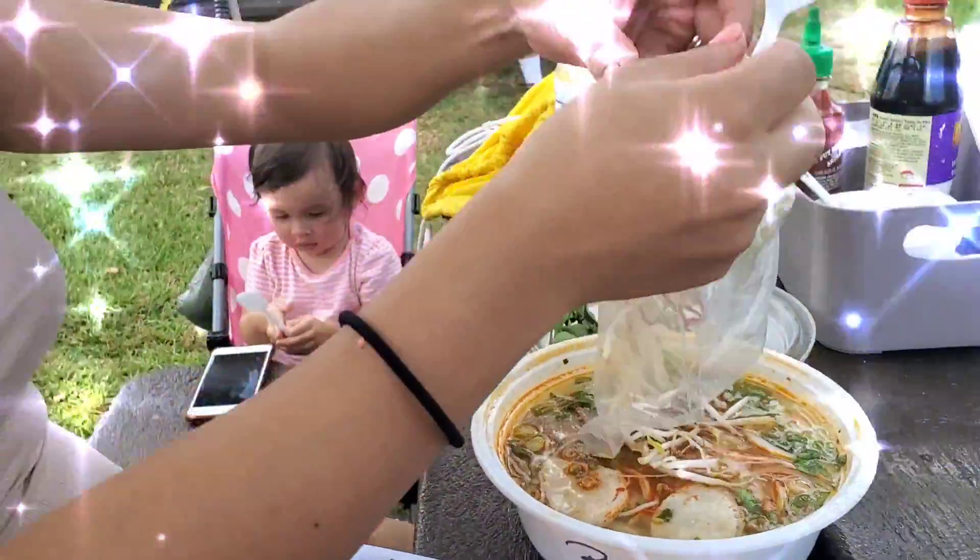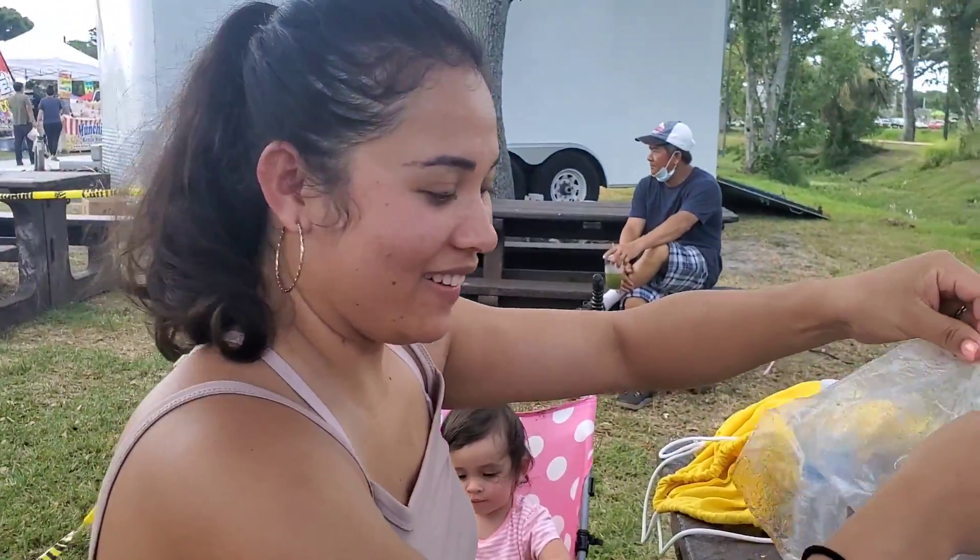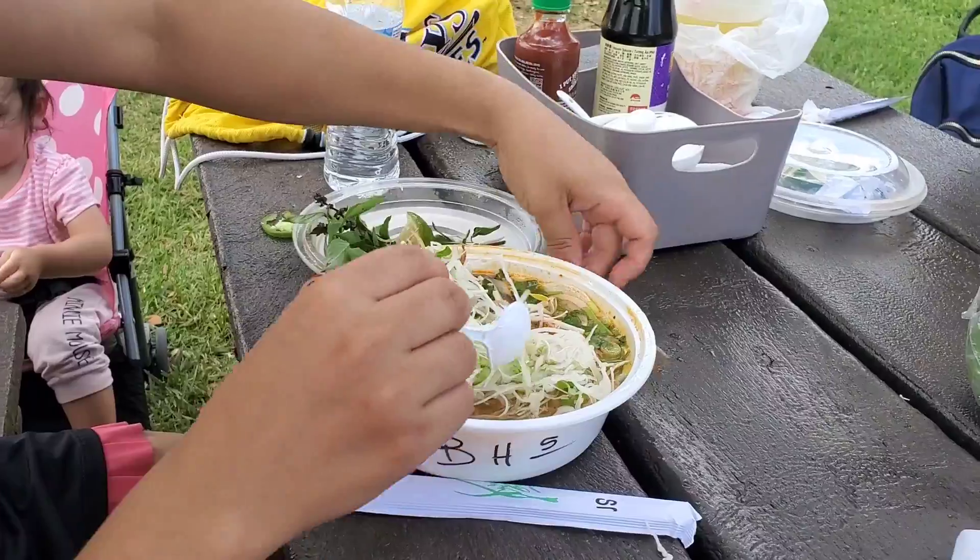This is Sofia's. Sofia, say hi. Hello. Come here for the noodle.